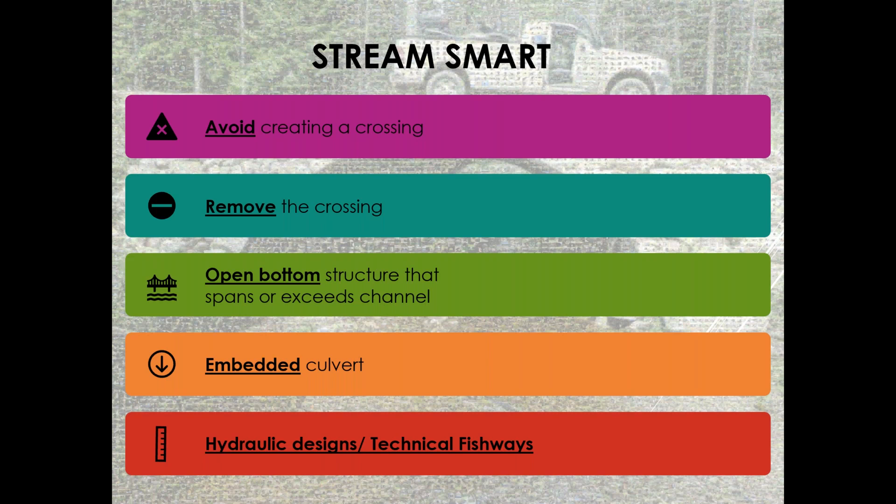Stream Smart always starts with the most basic question: if you're building a road, do you even need to put a crossing in? Is there a way to build the road without crossing the stream and avoid the headache of maintaining a crossing? If you do have to cross, or if you're replacing a culvert, can you just remove it? Do you need the road there? That's definitely preferable from a stream and fish passage standpoint.